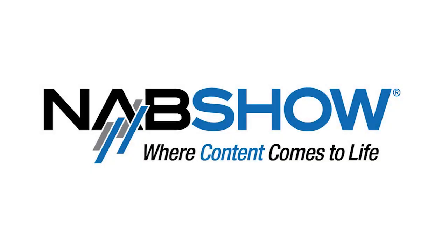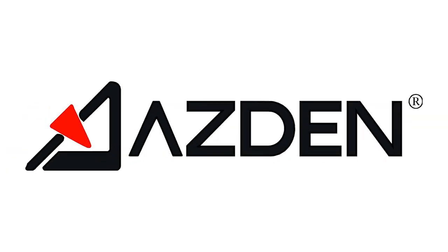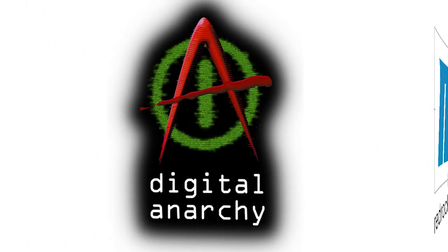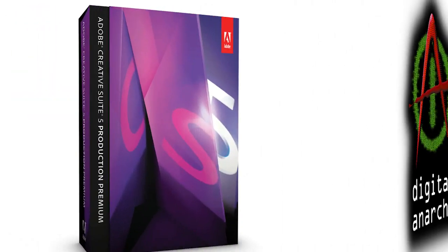HDSLR Shooter's coverage of NAB 2011 is brought to you by Kessler, Asden Microphones, Redrock Micro, Digital Anarchy and Adobe.